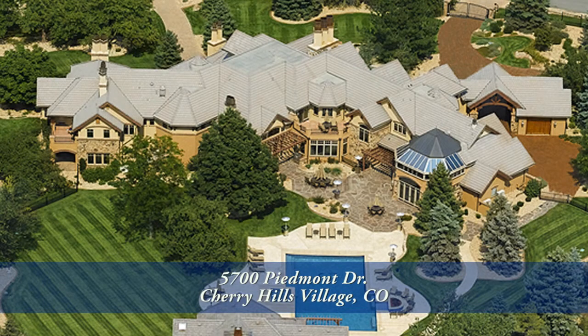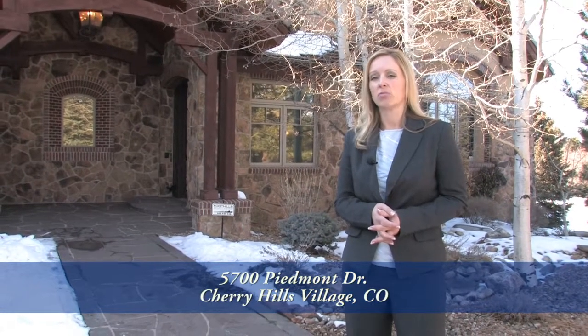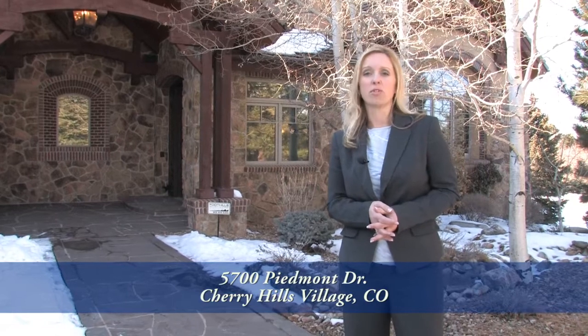Hello, welcome to 5700 Piedmont Drive. As one of the most prestigious residences in Cherry Hills Village, this home sits on one of the highest lots with mountain views.